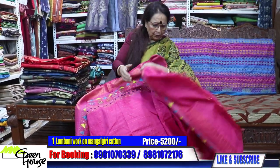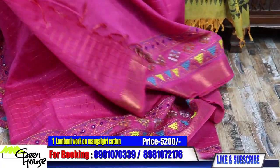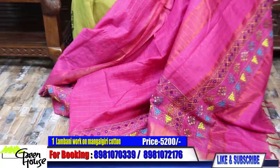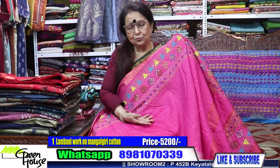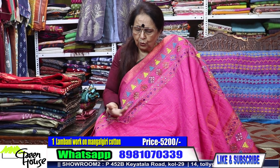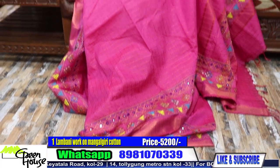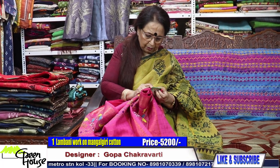There is light mirror work done to enhance the beauty. This is the Lambani work. We don't have a blouse piece provided with these sarees — you can mix and match a blouse. If you desire, ask us and we will send you one blouse piece at extra cost. This saree is priced at ₹5,200.